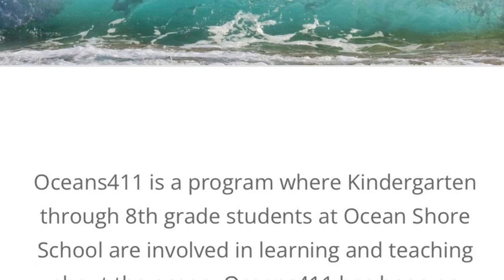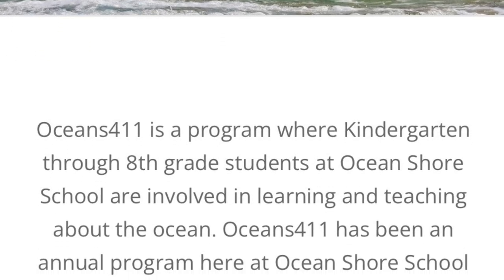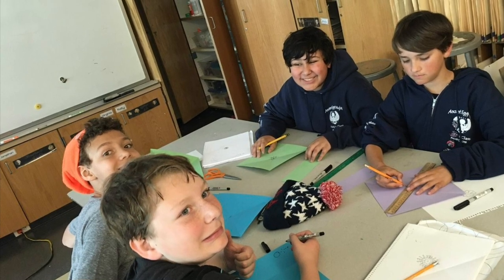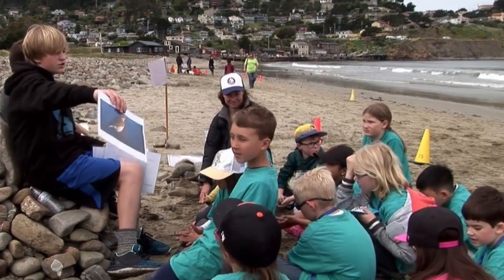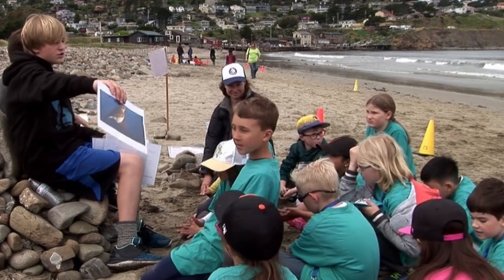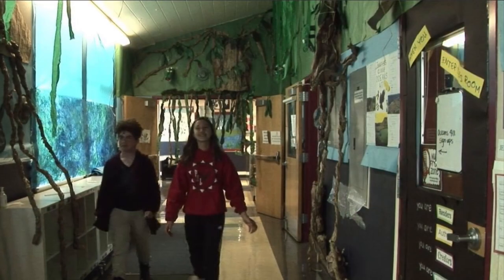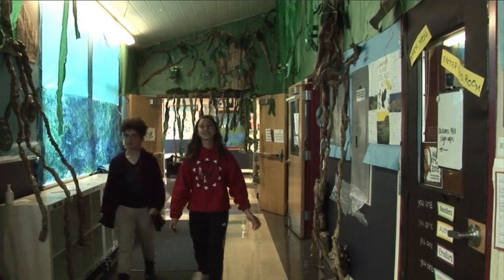Oceans 411, known to some as Oceans Week, is a multi-day immersive learning adventure during which students rotate to different classes and to one of our local beaches to take part in various learning activities. During each of my seven years as art coordinator I had the pleasure of working with the fantastic teacher and artist Sheila Gamble Dorn to agree upon a school-wide art project for that year.